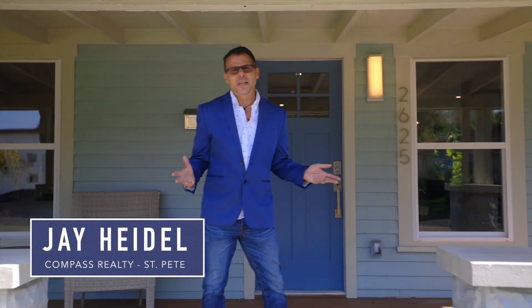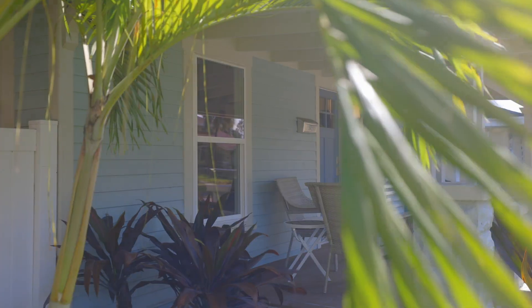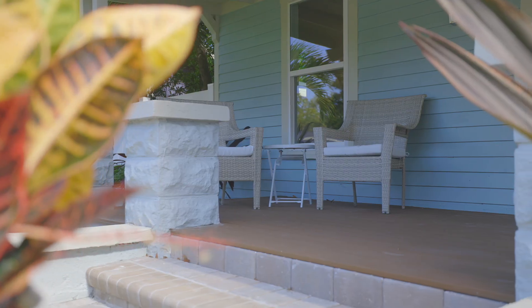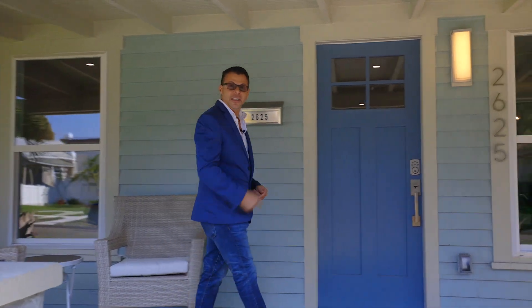Today we're in the Grand Central District of St. Pete at this beautifully renovated home at 2625 2nd Avenue South. First I want to check out this beautiful front porch where you can sit back, relax, wave to the neighbors as they walk by while they're walking their dogs. But let's go take a look at the inside.